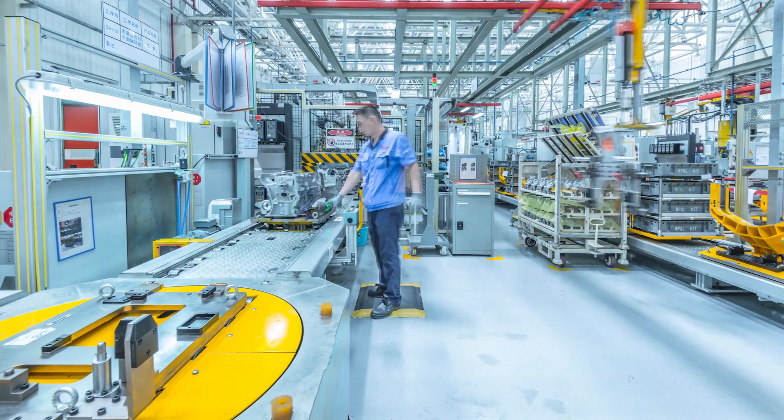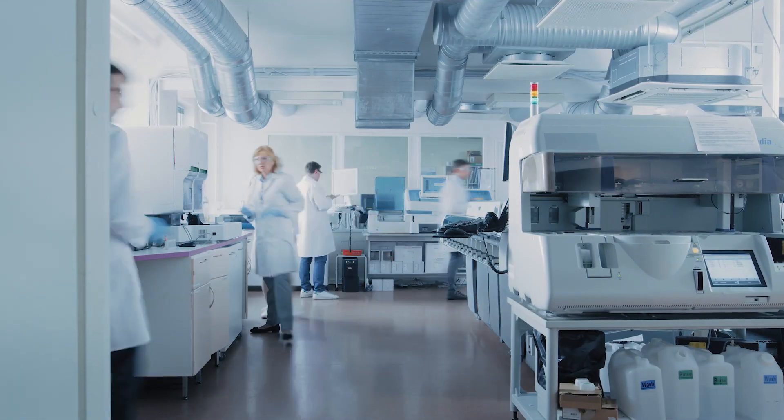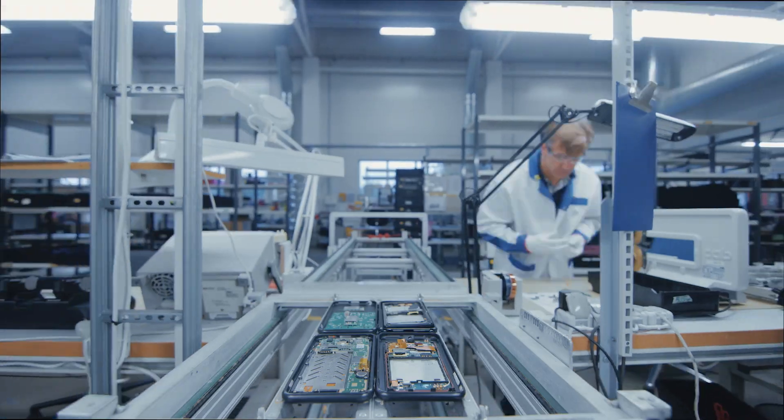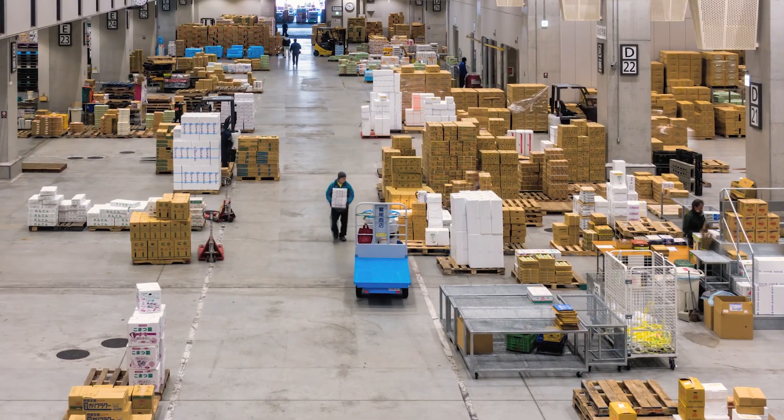When repetitive high production tasks begin to accumulate and generate a risk, it is usually a clear indication that something needs to change. At Gyndu, we take care of finding the automation systems that allow us to solve these situations efficiently.